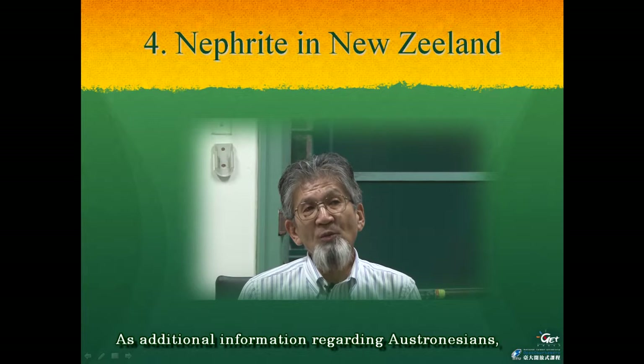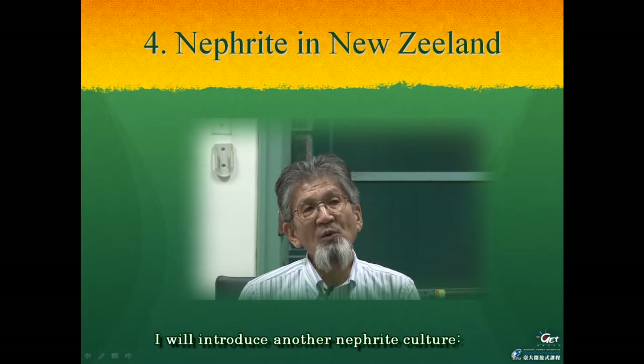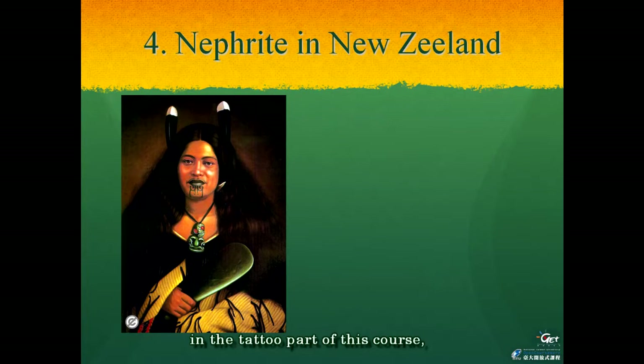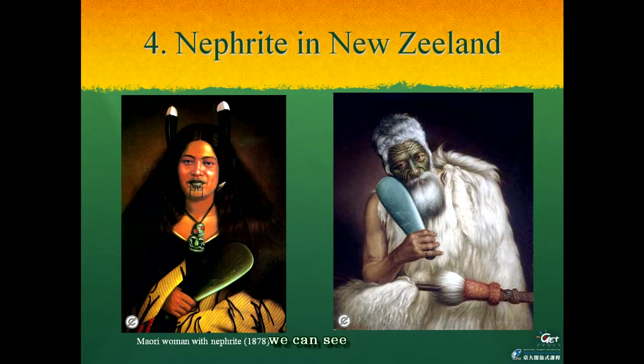As additional information regarding Austronesian nations, I will introduce another nephrite culture — that of the Maori people of New Zealand. The left painting was already used in the title part of this course, but we should pay attention this time to the light green colored tool held in her right hand. In another painting of a Maori king in the right picture, we can see he is holding a tool of similar color and shape. This tool is a ceremonial arm of nephrite.